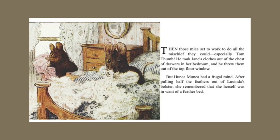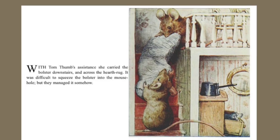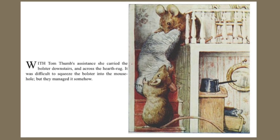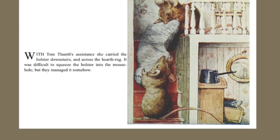Then those mice set to work to do all the mischief they could, especially Tom Thumb. He took Jane's clothes out of the chest of drawers in her bedroom, and he threw them out of the top-floor window. But Hunkamunka had a frugal mind. After pulling half of the feathers out of Lucinda's bolster, she remembered that she herself was in want of a feather bed. With Tom Thumb's assistance, she carried the bolster downstairs and across the hearth rug. It was difficult to squeeze the bolster into the mouse hole, but they managed it somehow.